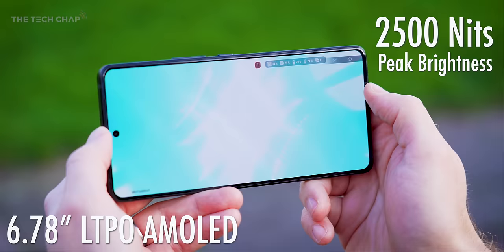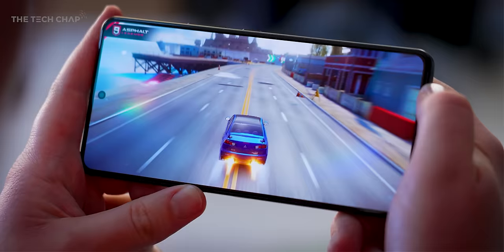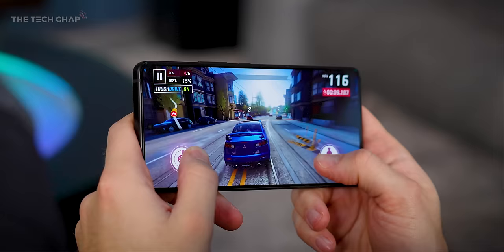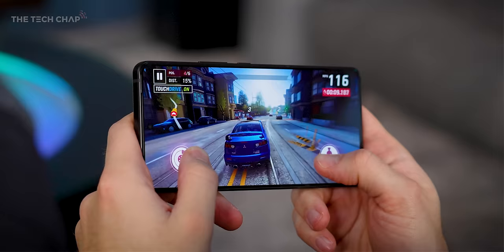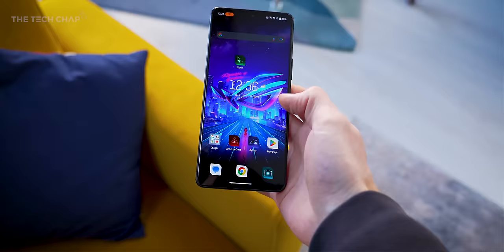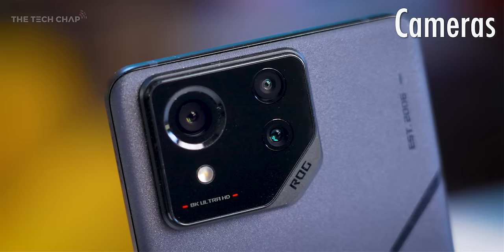The 6.78-inch screen is brighter than ever, now at 2500 nits, with the same super smooth 165Hz refresh rate and a 720Hz sampling rate for lower response times, all wrapped up in Gorilla Glass Victus 2. Most games are still 60 or maybe 120Hz at max frame rate, although you can use 165Hz for the home screen and apps. You're probably best off on auto mode, which can dynamically adjust the refresh between 1 and 120Hz to save battery.